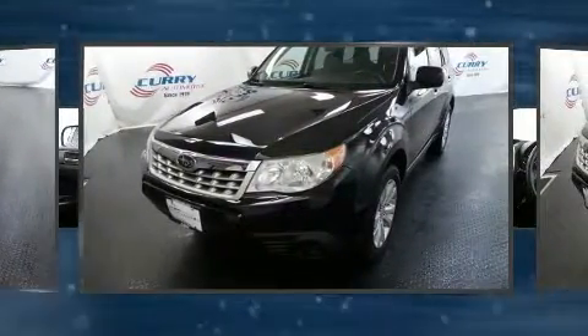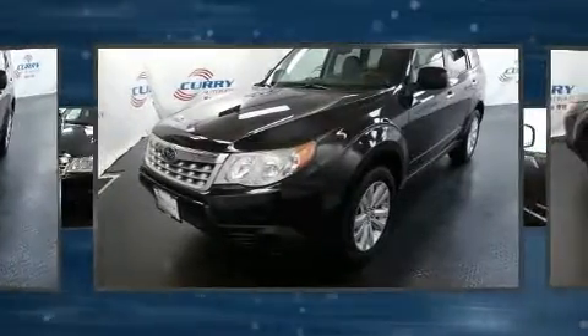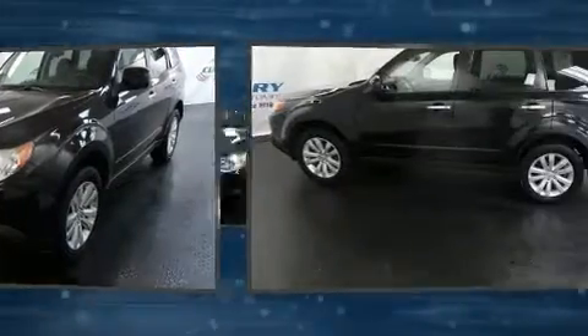All of the premium features expected of a Subaru are offered, including a tachometer, power moonroof, and one-touch window functionality.